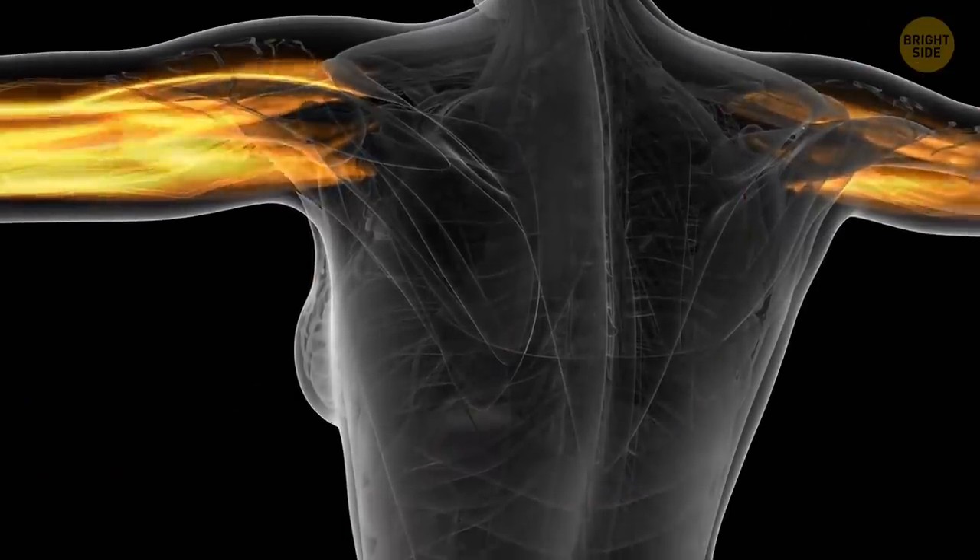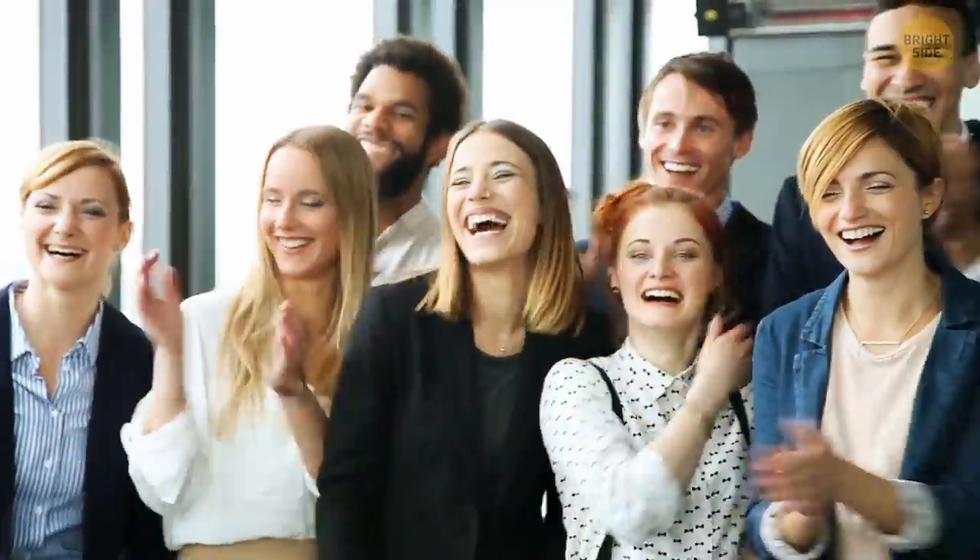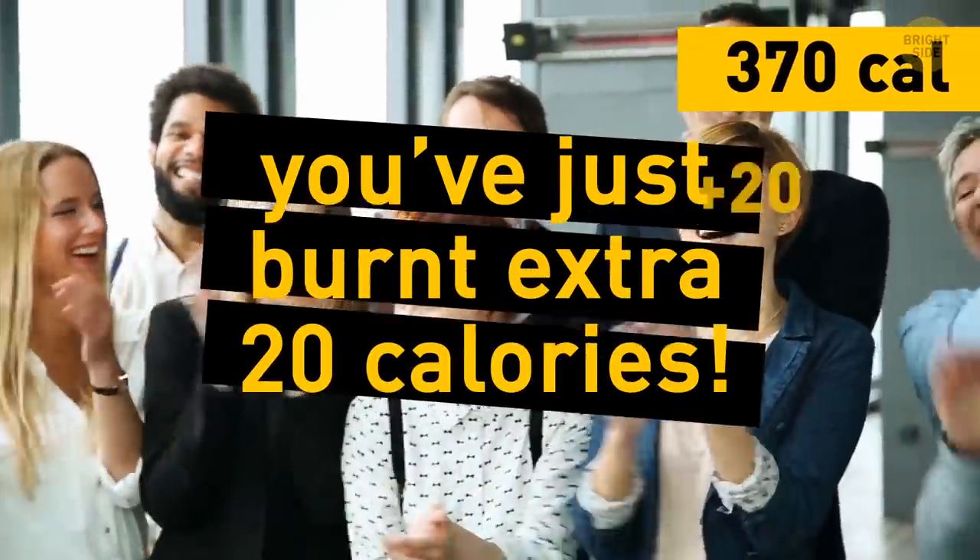Laughing also works out different muscles, tones your tummy, and boosts your immune system. You've just burned an extra 20 calories.